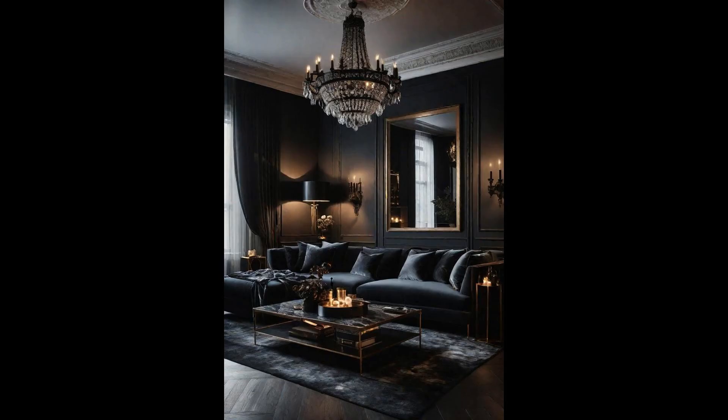Modern Gothic living room designs are enchanting, blending the old-world charm with contemporary elegance. The allure of dark walls serves as a dramatic backdrop, making the color pops and luxurious, velvety textures stand out. This bold choice in wall color encapsulates depth, mystery, and a timeless appeal that's both inviting and intriguing. Incorporating luxurious, velvety textures alongside these dark walls elevates the space with a touch of sophistication and comfort. Velvet, with its deep hues and soft touch, complements the Gothic aesthetic perfectly, offering a counterbalance to the room's starker elements. This combination of dark romance and modern luxury creates a living room that's not only visually stunning, but also warmly welcoming.